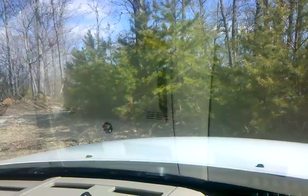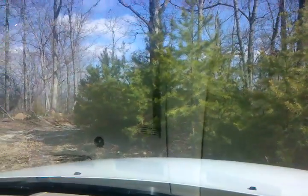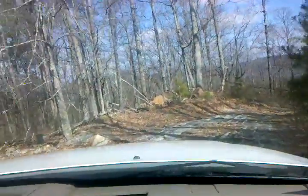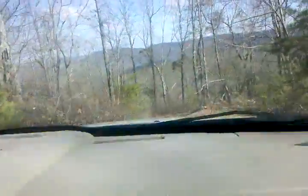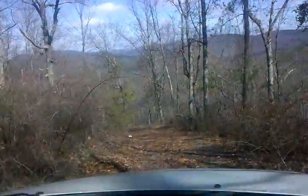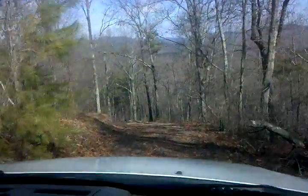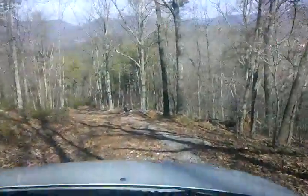I'm going to go ahead and see how long the road is. My daughter will like this — she's the one that went in that FJ Cruiser with me at the auto show.